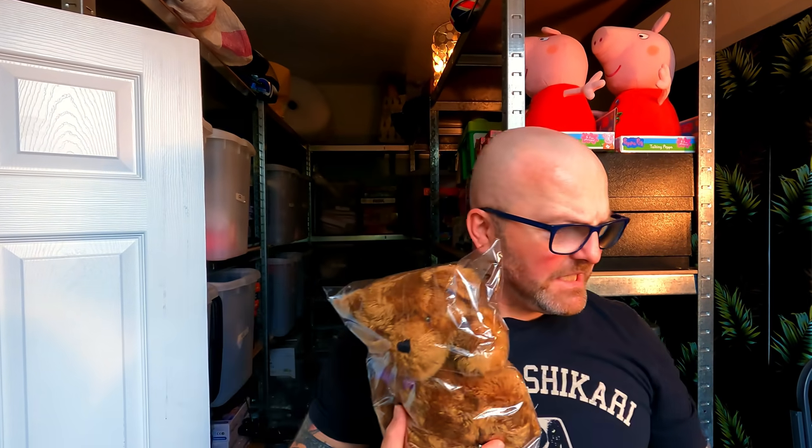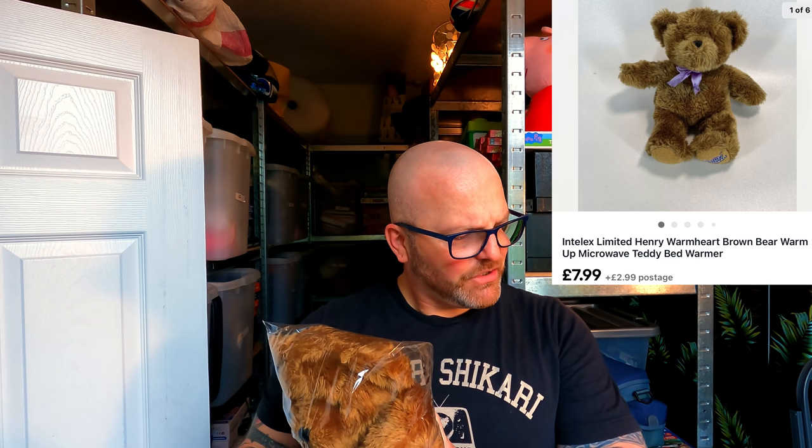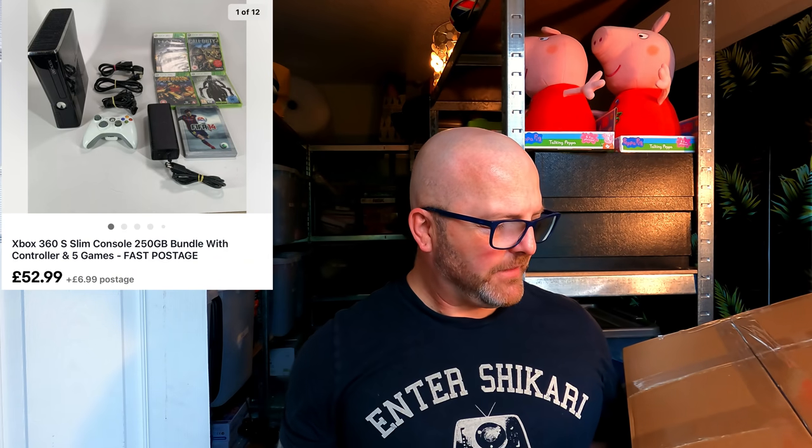Next, 4D1 — the brand is Intellex, it's a Henry Warmheart bear. It's one of the bears with a bean bag inside that you stick in a microwave — basically a hot water bottle, for want of a better word. It's still warm today being September, but during winter this kind of product will sell really really well. Watch out for these microwavable bears. A little later in the year this probably would have fetched a greater return. Paid £3 for it on the 24th of July and it's going out for £10.98.